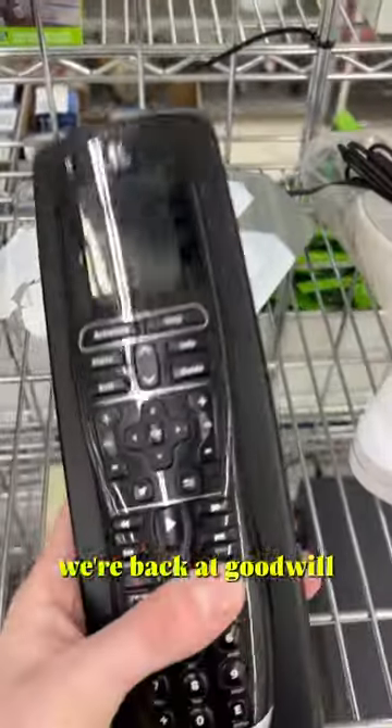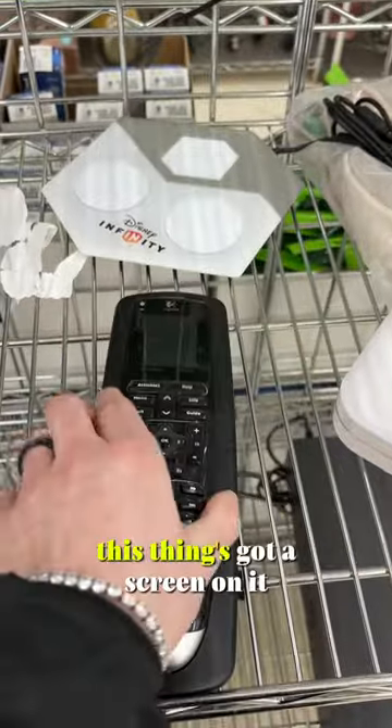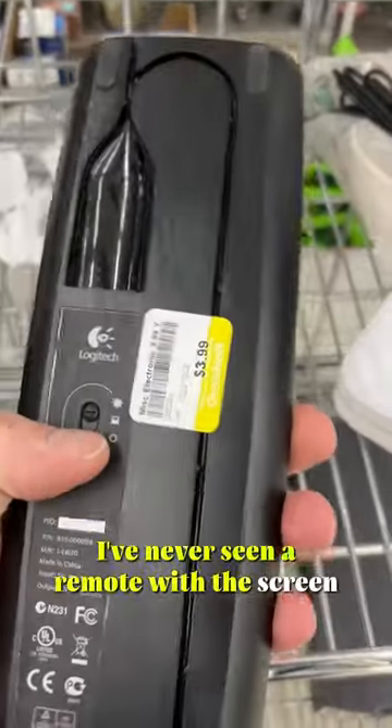We're back at Goodwill. I came across this fancy Logitech remote — it's got a screen on it and a charging case. I've never seen a remote with a screen, so that's pretty fancy.